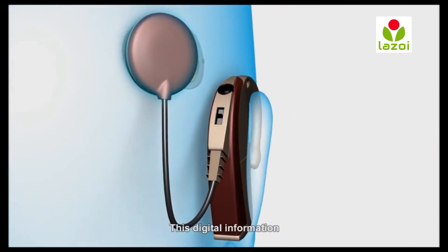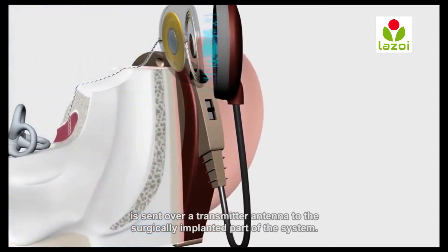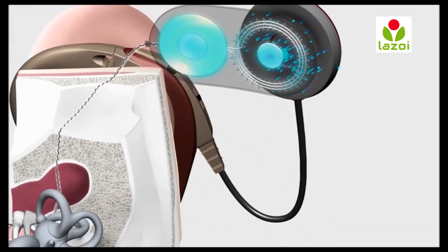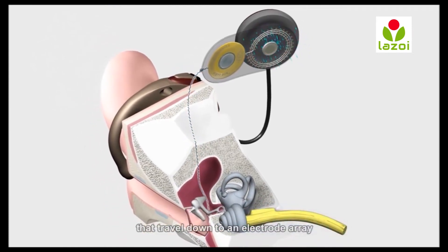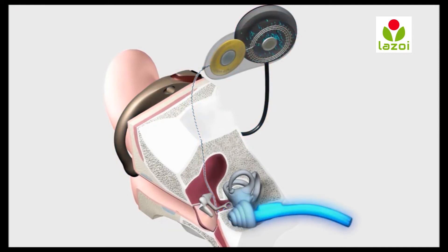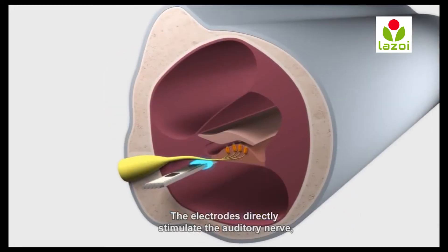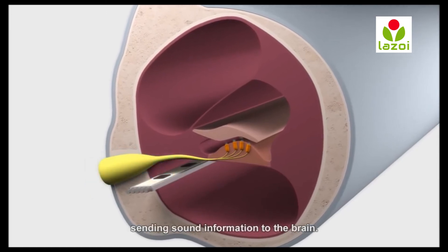This digital information is sent over a transmitter antenna to the surgically implanted part of the system. The implant will turn the sound information into electrical signals that travel down to an electrode array inserted into the tiny inner ear or cochlea. The electrodes directly stimulate the auditory nerve, sending sound information to the brain.